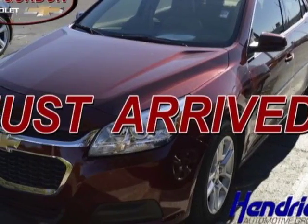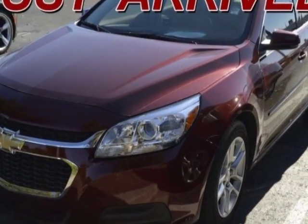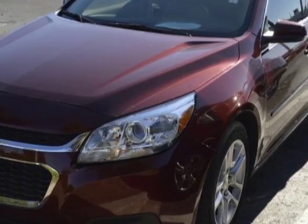Take a look at the certified pre-owned 2015 Chevrolet Malibu. Carfax has certified this Malibu as having one owner. This Malibu has just under 8,000 miles.